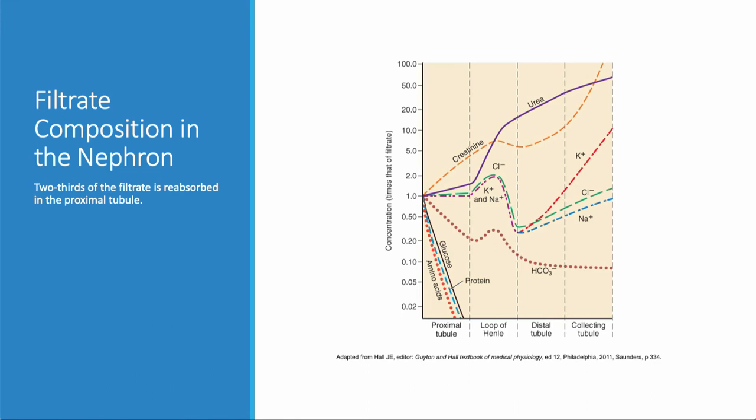I don't expect you to memorize all of this, but appreciate that in the proximal tubule there's reabsorption of glucose, protein, and amino acids — things we don't want to lose. Except with SGLT2 inhibitors, where we intentionally spill glucose. The kidney also facilitates loss of creatinine and urea throughout the rest of the tubule.